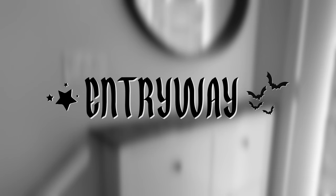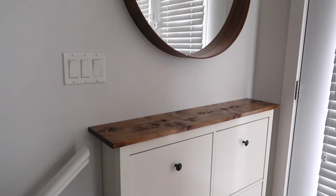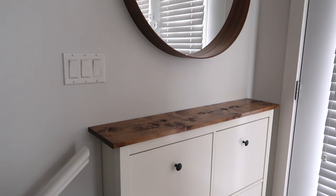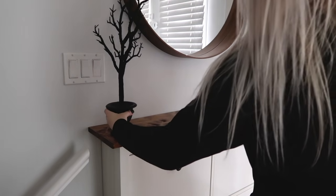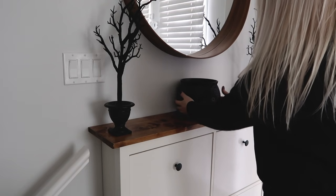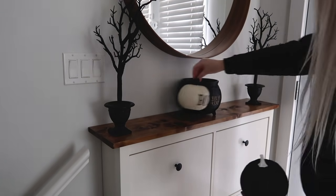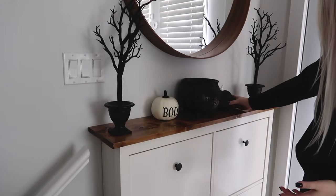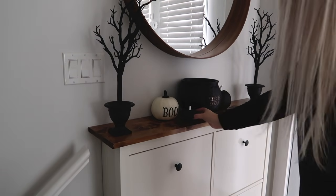I was very excited to decorate the entryway because it recently got a little makeover, which was much needed. The shoe organizer and the mirror are from IKEA. The organizer originally came with a white top, but I had Chris stain a piece of wood for the top to match the mirror, and I think it looks great. I wanted to keep the entryway simple yet witchy, so I used a couple of spooky trees from Target from last year, a matte black cauldron from last year which is going to act as a key holder, and I surrounded the cauldron with different sized pumpkins that I had just finished painting.